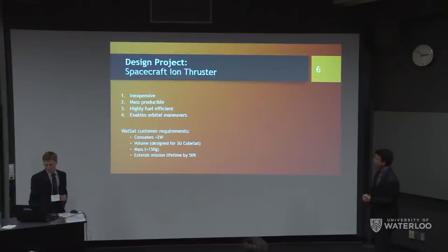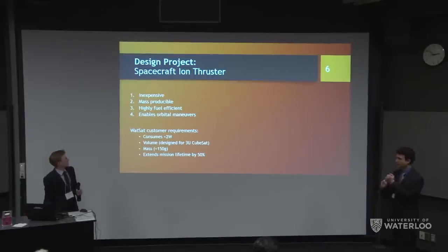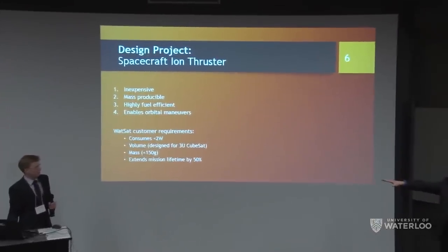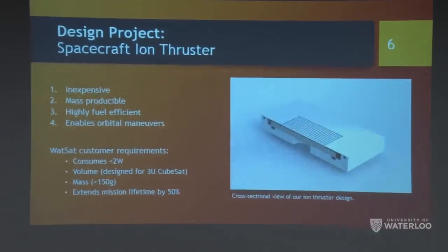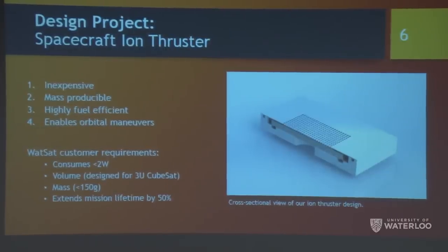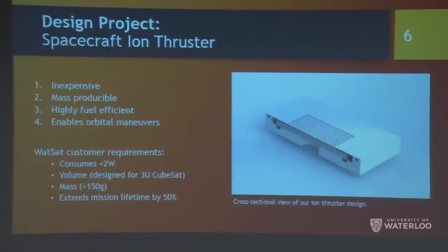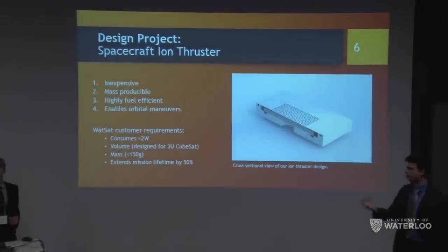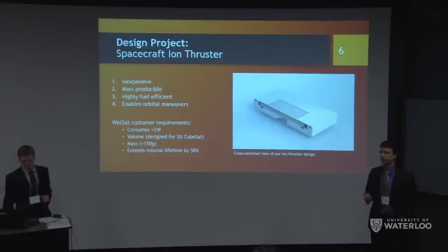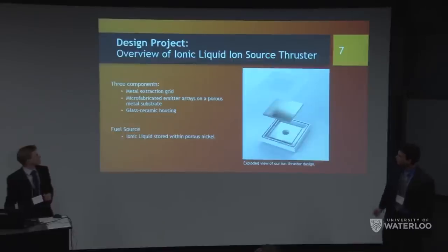What we need is essentially the opposite: inexpensive, mass-producible, capable of orbital maneuvers, and fuel-efficient since I can't fill a CubeSat with fuel. Here's a cross-sectional view of our ion thruster. Our customer is WattSat, the Waterloo Satellite Design Team. Their requirements: less than two watts power (ours uses about half a watt), volume fitting within a CubeSat including control systems and fuel, and a 50% extension of satellite lifetime.